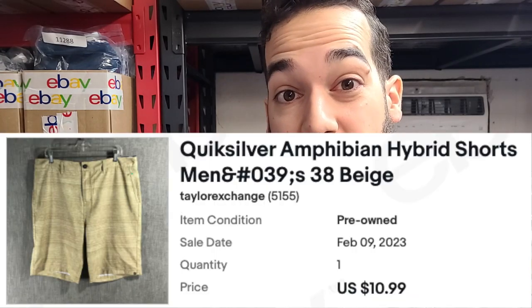It's a bit more competitive than, say, men's jeans or men's shirts. We have a pair of Quiksilver Amphibian shorts. These Quiksilver Amphibians are really good items to sell. Now that it's warming up, they're going to start selling more often.